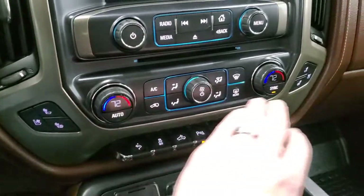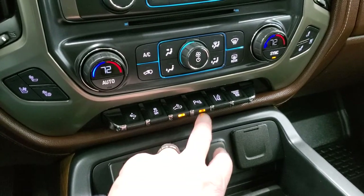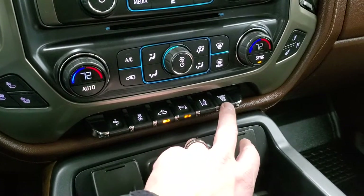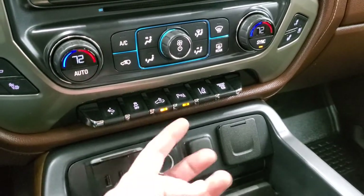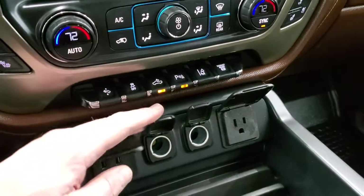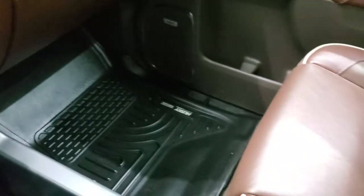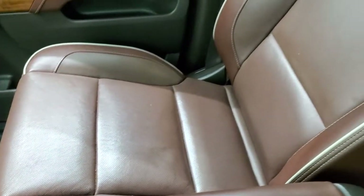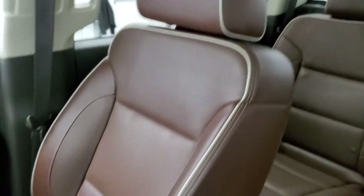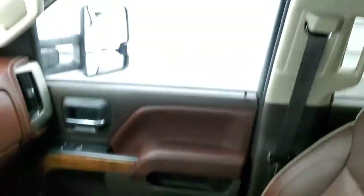You get heated and cooled seat buttons, dual climate controls, power pedal, stability control, cargo lamp switch for the LED box lights, parking sensors, lane departure warning, and exhaust brake. There are two USBs, two 12-volt power points, and a 110-volt 115-watt plug-in. The passenger side seat is in excellent condition with no rips or tears, and 'High Country' is stitched into the backrest. This one also has a wireless cell phone charging pad on the armrest.